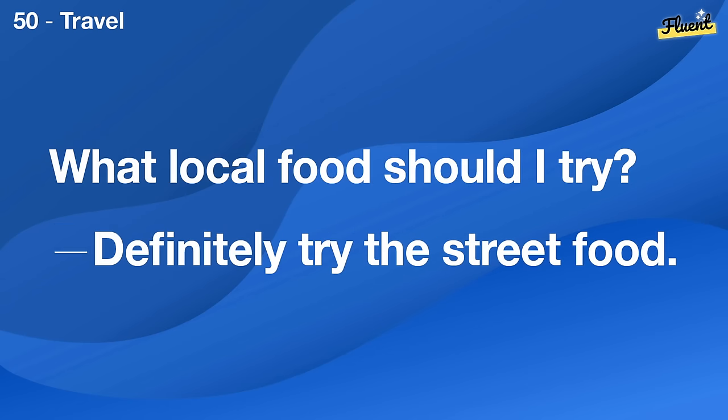I feel so relaxed in this garden. It's a beautiful place. Nature can be so calming.